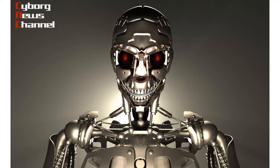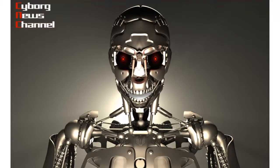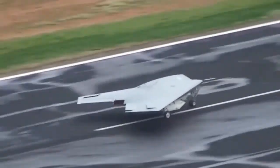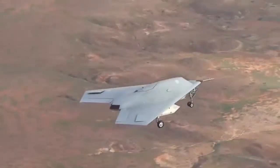The UK Ministry of Defence has released some details about the flight test of the Taranis unmanned combat air vehicle. This test was conducted on August 10, 2013, at the Woomera Test Range in South Australia.